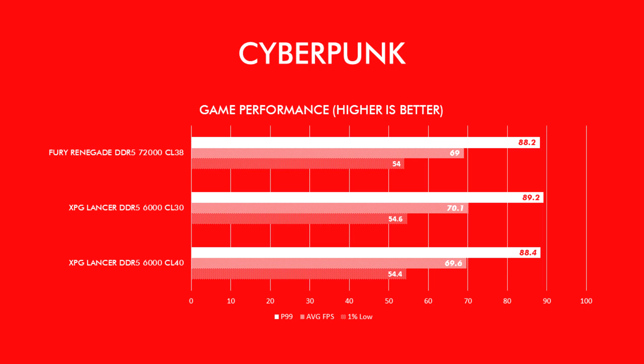For gaming benchmarks, we start with Cyberpunk 2077 Phantom Liberty, tested at 1080p resolution with a high preset and DLSS turned off. The internal benchmark tool was used and recorded via CapframeX to ensure replicability. The results show the Lancer DDR5-6000 CL30 with a narrow lead at 70.1 average FPS, versus the Fury Renegade's 69 average FPS, with the CL40 model close behind at 69.6 average FPS. P99 and 1% lows also showed similar narrow gaps.